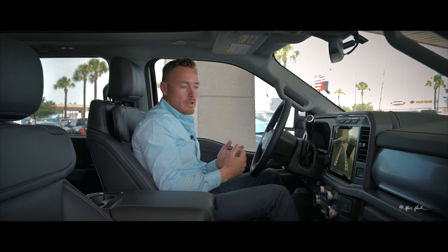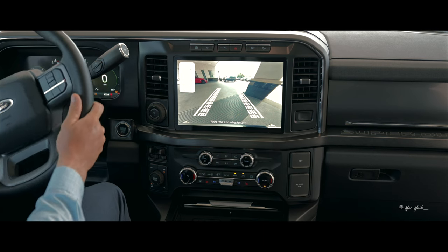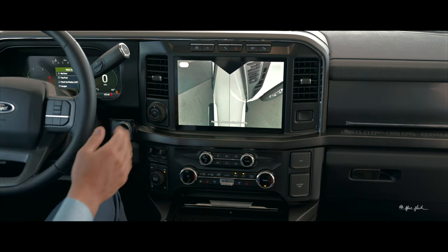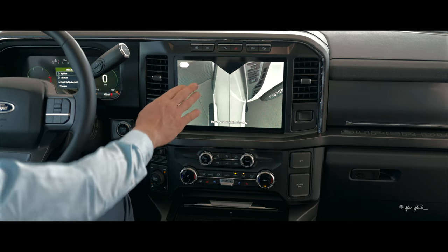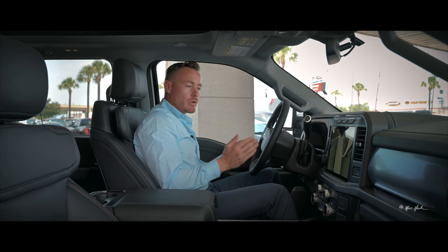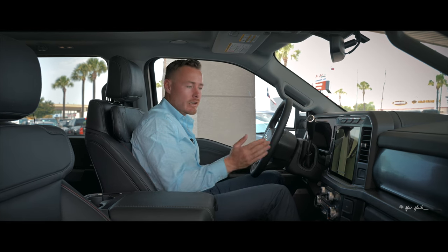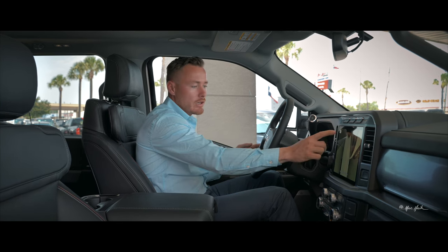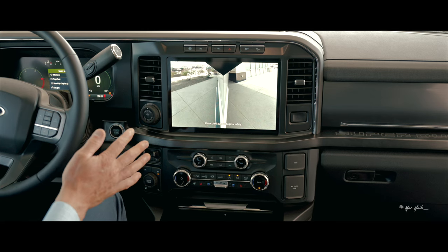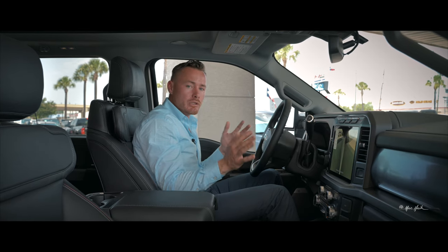When trail mode is engaged, the front camera turns on automatically, showing where the front tires will go as you turn the steering wheel — enabling wheel spotting to navigate around sharp rocks or tight obstacles. There's also a rear tire mode for watching the rear tires relative to obstacles when taking angles or backing up, and a trailer reverse guidance mode that shows a view down both sides of the vehicle to confirm trailer alignment.